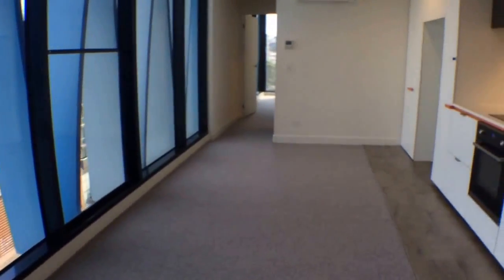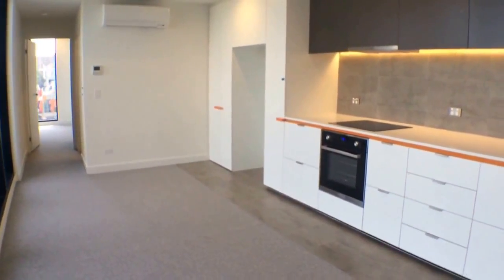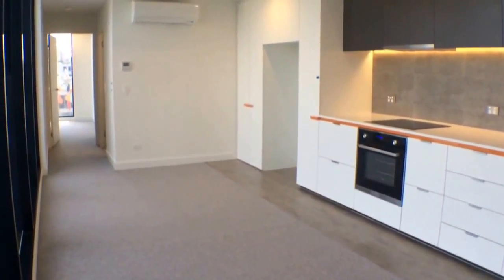This is Laura Hewson from Melbourne Real Estate and this is the marketing video for apartment 813 at 28 Bovary Street in Carlton.